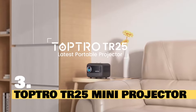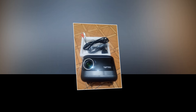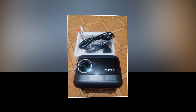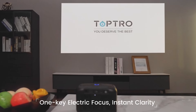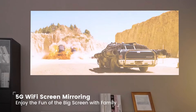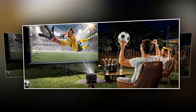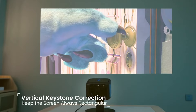Introducing the TopTroDR25 Mini Projector, your ticket to big-screen entertainment right in the comfort of your home. With its compact design and sleek aesthetics, the TopTroDR25 seamlessly blends into any living space — whether it's your living room, bedroom, or even your backyard for outdoor movie nights. Setting up the DR25 is a breeze: simply plug it in, connect your preferred device via Wi-Fi or Bluetooth, and you're ready to go. It delivers stunning clarity and vibrant colors with its 9,500 lumens brightness.